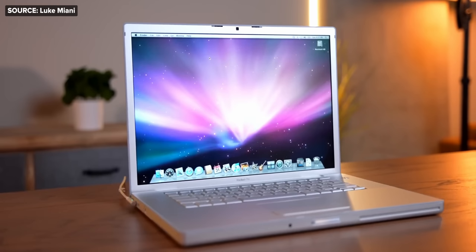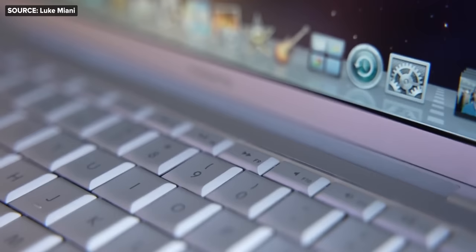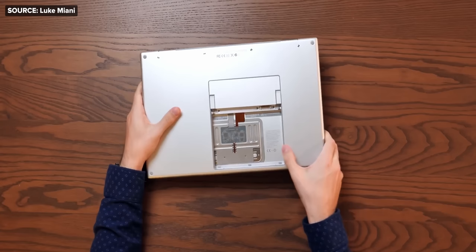They even made a 17-inch version of the Pro, which was an absolute beast. I really wish they'd kept it because it used to give you a desktop-class experience with even more room for an even bigger battery inside.